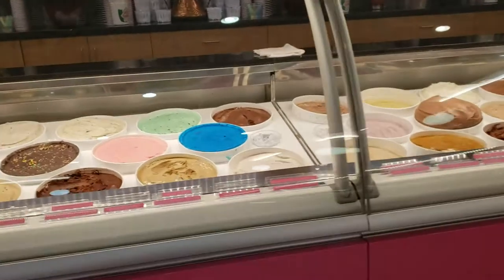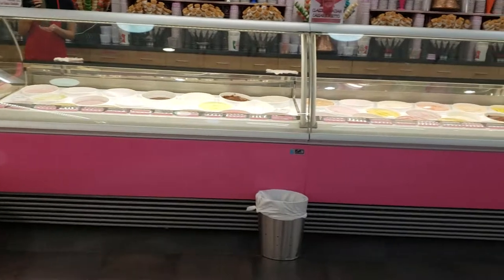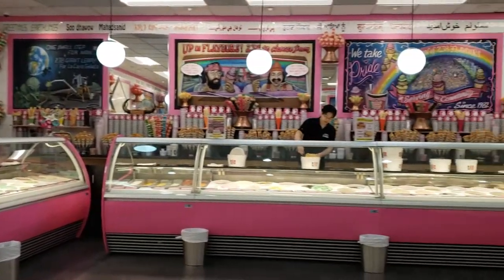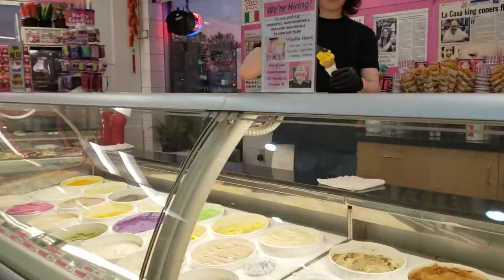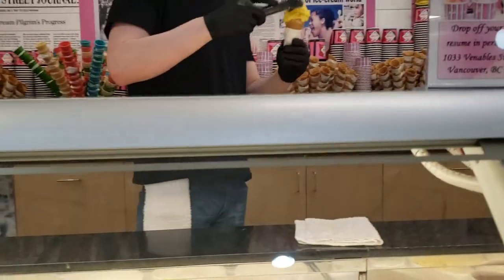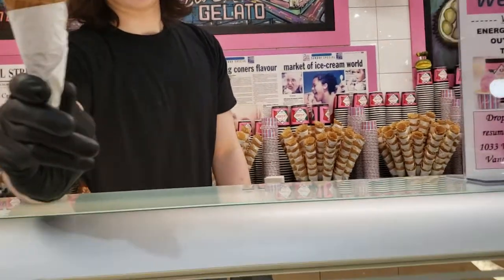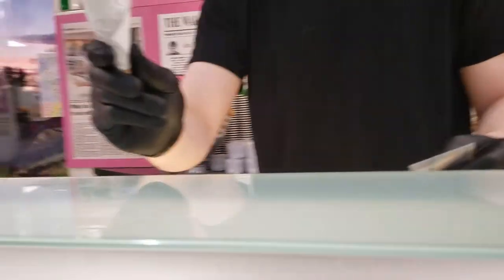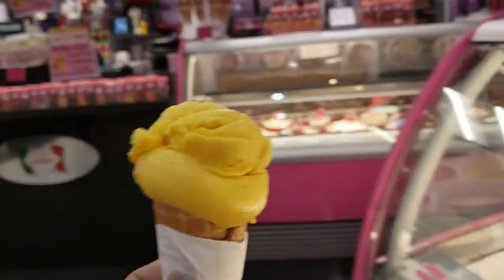Isn't that amazing — how many flavors you can see! I want to see the size of that. All right, excellent. And we're going to see the size. All right, thank you! Okay, this is the size of a mango cone.